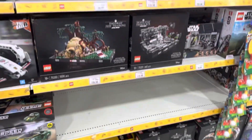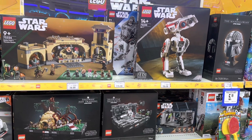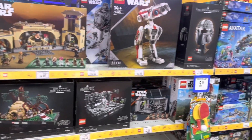And here we have the Star Wars area, which is unfortunately quite disappointing. No Sith Inquisitor ship, no battle packs, no AT-TE, no Bat Bat shuttle — so quite disappointing. Looks like they don't have anything that I really want here.